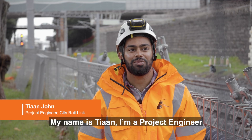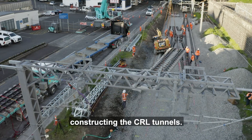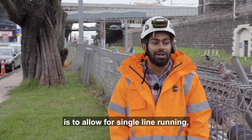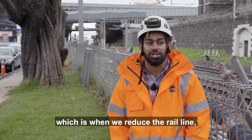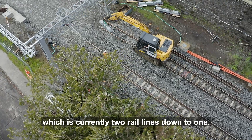My name's Tian, I'm a project engineer as part of the Link Alliance, constructing the CRL tunnels. The work happening over Queen's Birthday weekend is to allow for single line running, which is when we reduce the rail line — which is currently two rail lines — down to one.